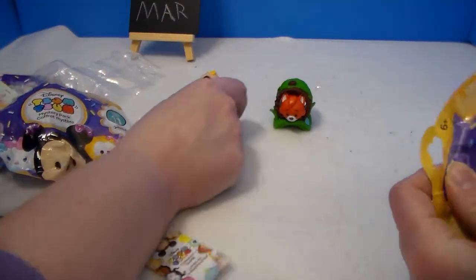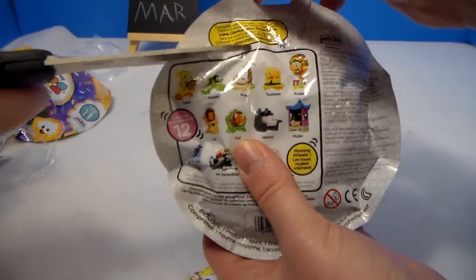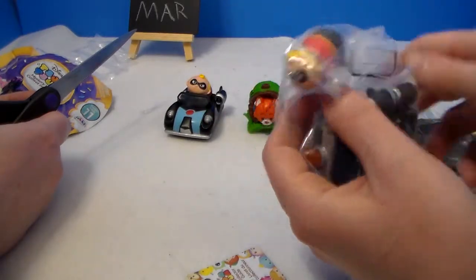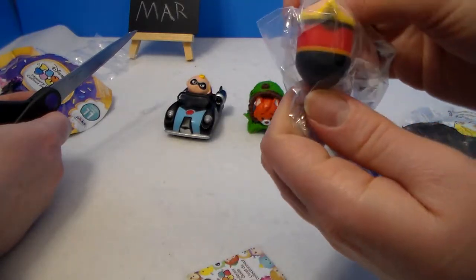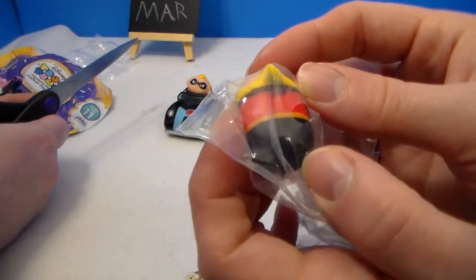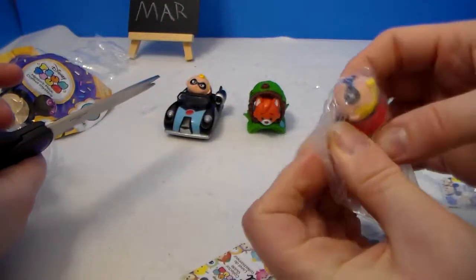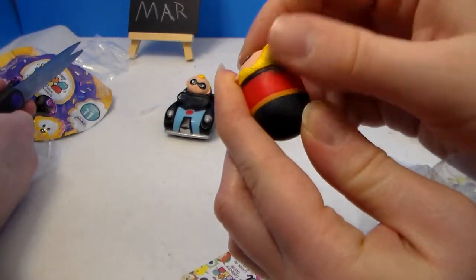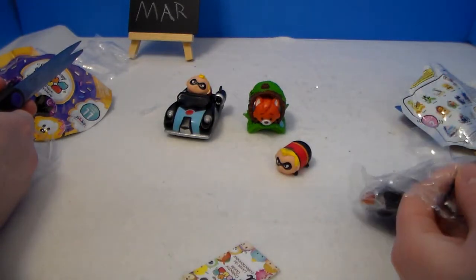Last one — oh, and it's a duplicate. But that's okay because we were both wanting the car. So that is another Mr. Incredible. They just did not do nice with him on the paint. Because even the first one had paint issues, and this time there's some on his head. It looks like it's taken off a little bit of yellow too. This time around they were not good with the paint jobs.